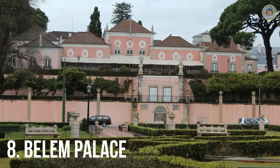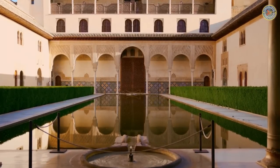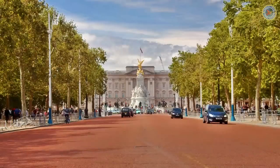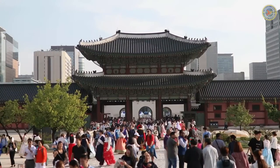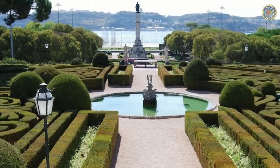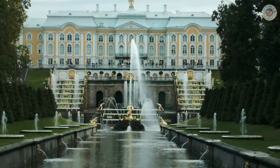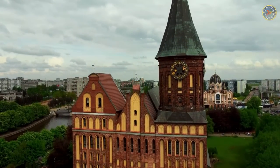Number 8: Belém Palace. Located in Lisbon, Belém Palace is one of the most beautiful palaces in Portugal. This stunning palace was built in the 16th century and served as the official residence of the Portuguese royal family for many years. Today, the palace is used by the Portuguese president for official functions and state events. Belém Palace is known for its beautiful gardens and impressive architecture, featuring fountains, sculptures, and beautiful flowers. The palace itself is an excellent example of the Manueline style of architecture, which is a combination of Gothic and Renaissance styles.